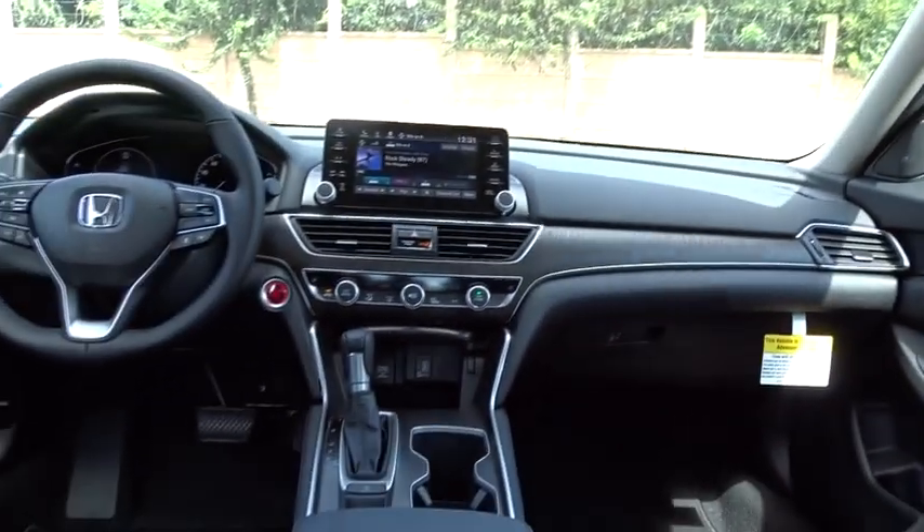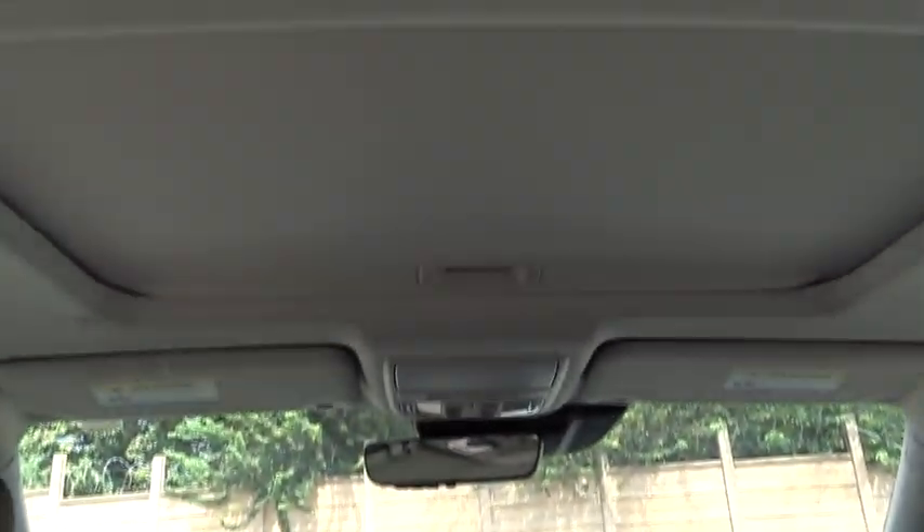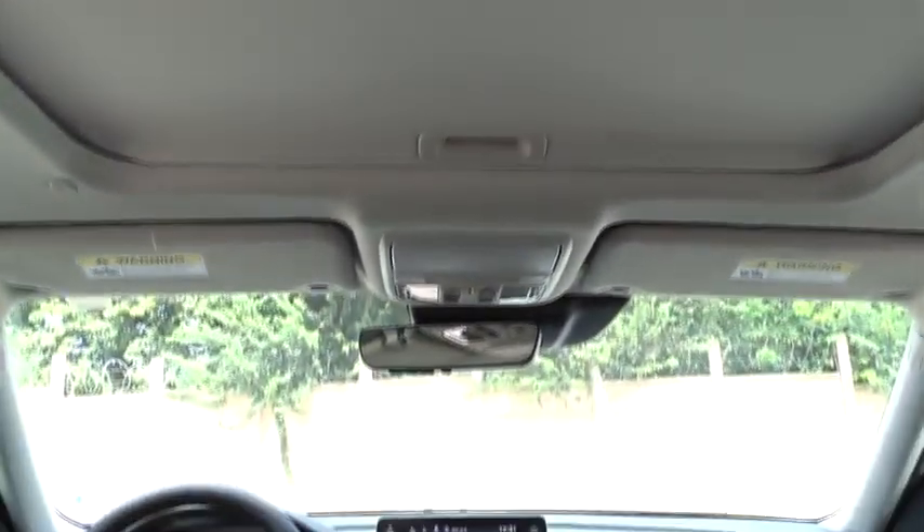Leather wrapped steering wheel, power steering, front wheel drive, adjustable steering wheel, keyless start, floor mats, aluminum wheels, cruise control, auto dimming rear view mirror.